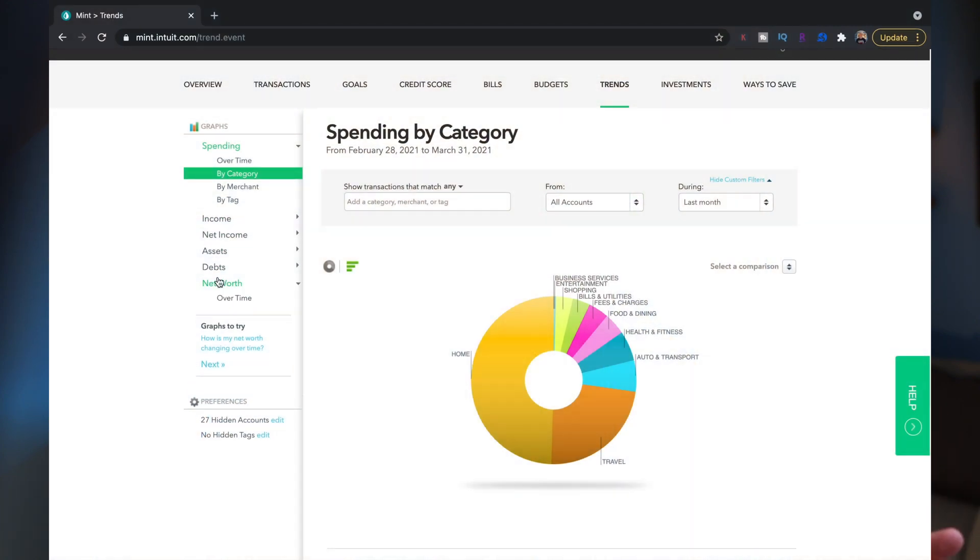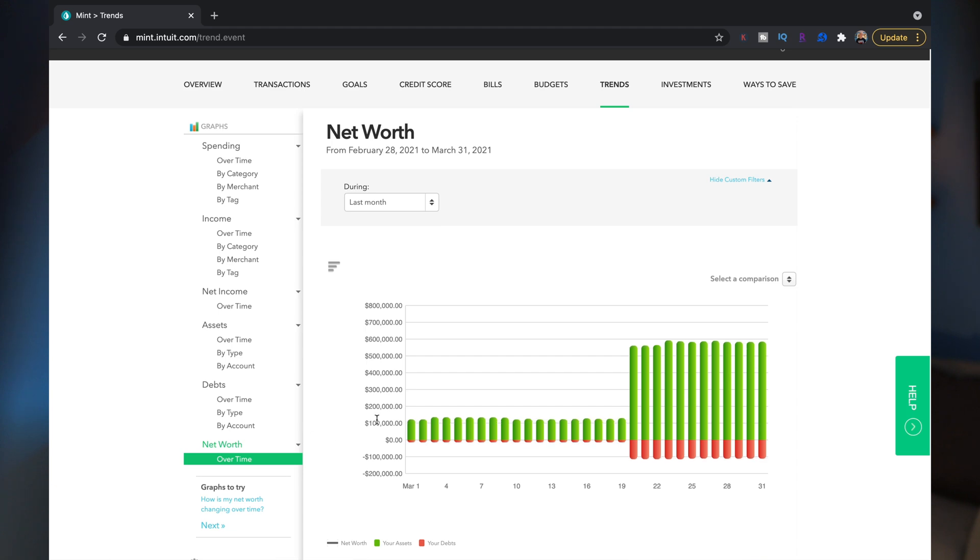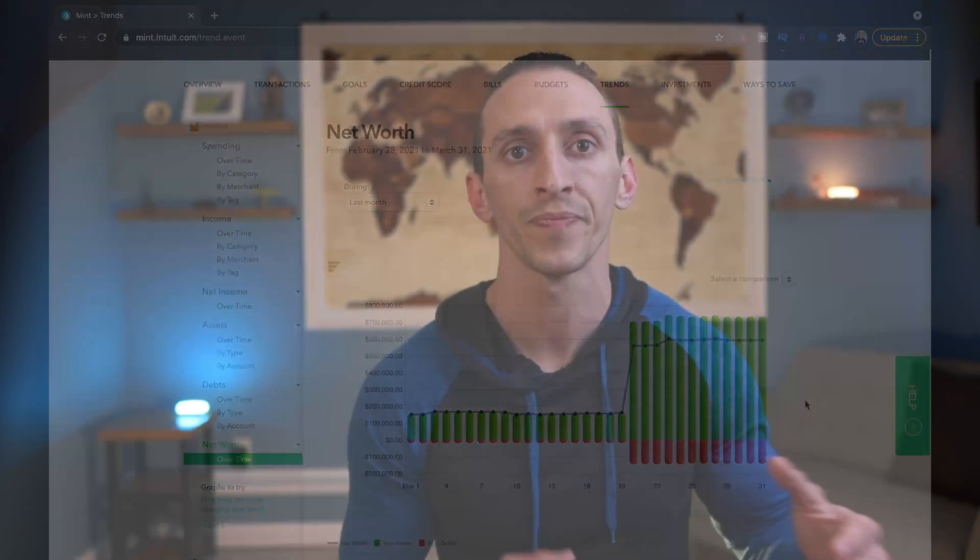The trends section does a really good job showing you your history and, well, trends — from your spending to your income to even your net worth. You can go through many different sections to view, including looking at data over time, by type, or by different accounts. Studying this every so often is helpful because it tells you a more complete story of your finances instead of just looking at the monthly chapters.